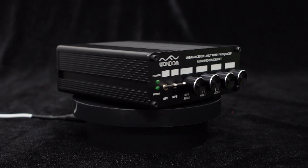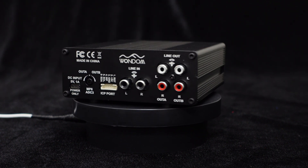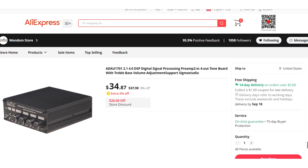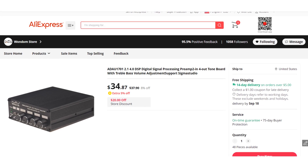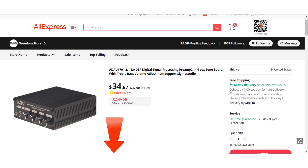And the best part — our incredible ADAU-1701 DSP unit, featuring two inputs and four outputs, can be yours for an unbeatable price of just $34.87. Don't miss out on this amazing offer available exclusively at our AliExpress shop. Click on the product link below in the description and get yours today.